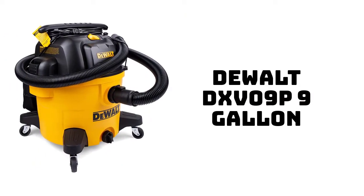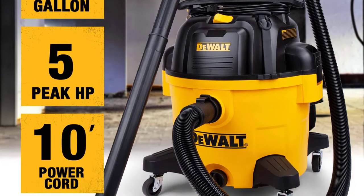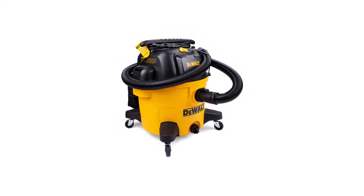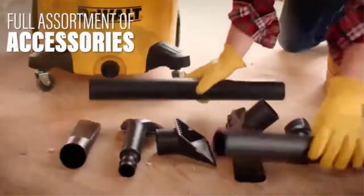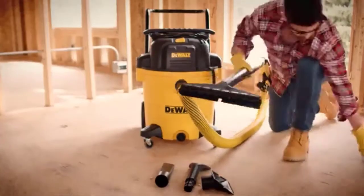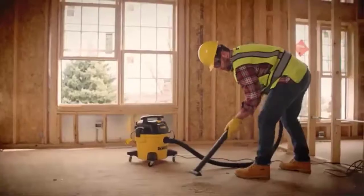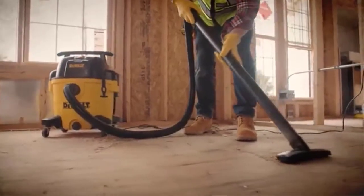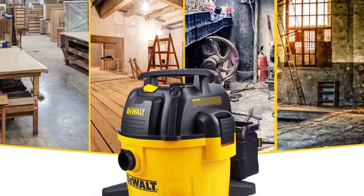Number 3: Dewalt DXV09P 9-Gallon Poly Wet-Dry Vac. Dewalt, a well-known name in pro and homeowner construction tools, entered the wet-dry vac market expanding its iconic yellow and black design. This model satisfies the most enthusiastic hobbyist or DIYer. It features a plastic canister, so emptying it regularly is a good idea to avoid odors. A drain removes wet messes from the canister tank. The rear blower port is good for moving debris like leaves, and the unit travels easily on swivel casters. The on-off button is large and prominently colored, so you won't accidentally change the setting while engrossed in a task.